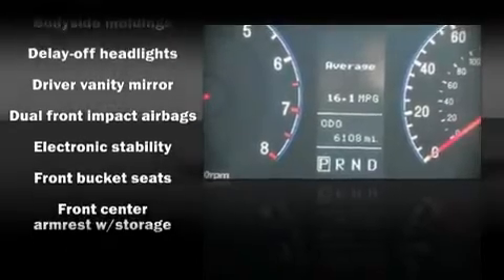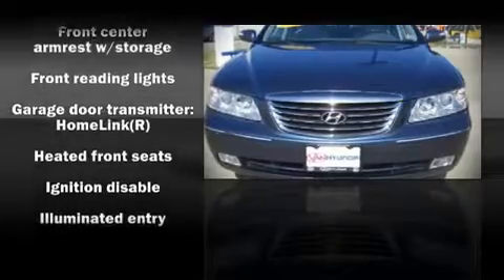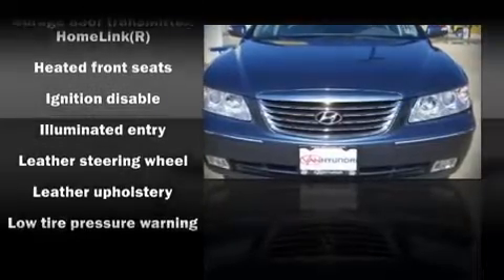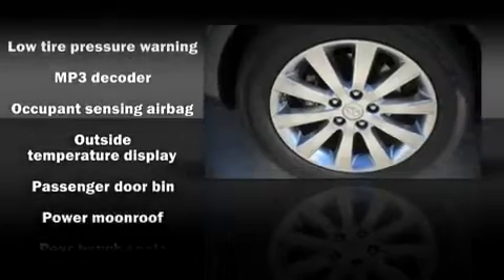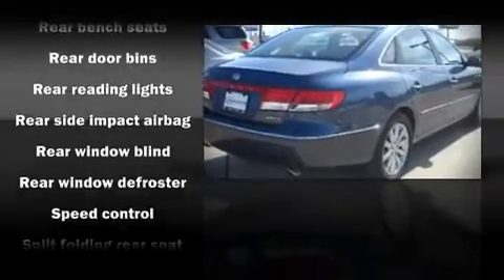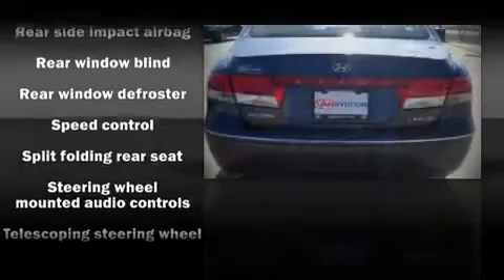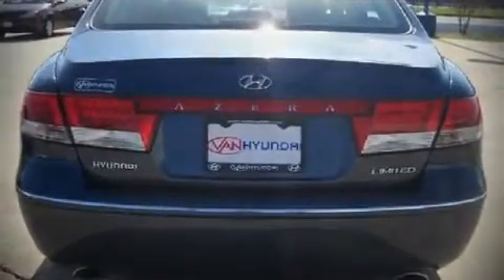Hyundai also prioritized safety and security by including dual front impact airbags, front-side impact airbags, head curtain airbags, traction control, a panic alarm, and four-wheel disc brakes with ABS. Electronic stability control ensures solid grip atop the road surface, no matter how challenging the driving conditions.